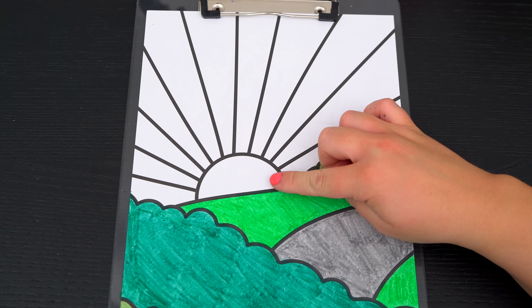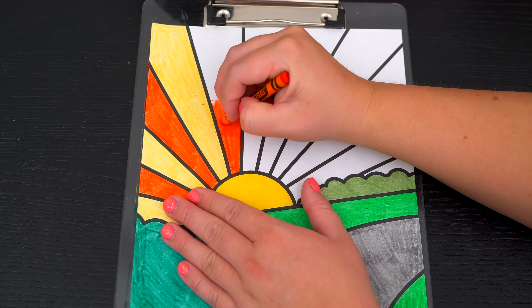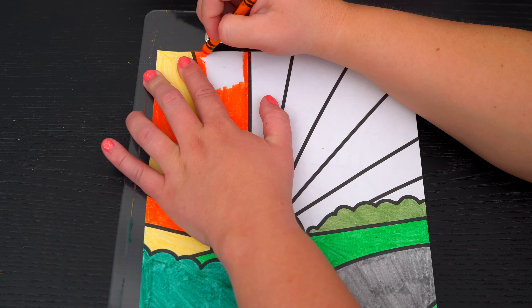Okay, so today I'm going to color this picture of a sunset. Let's start on the ground first. Let's color in this road gray. And let's color in the grass next to it green.